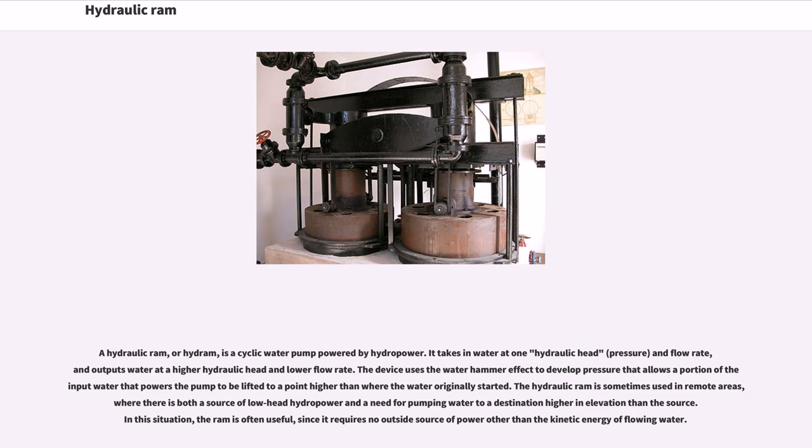The device uses the water hammer effect to develop pressure that allows a portion of the input water to be lifted to a point higher than where the water originally started. The hydraulic ram is sometimes used in remote areas where there is both a source of low head hydropower and a need for pumping water to a higher elevation, since it requires no outside source of power other than the kinetic energy of flowing water.